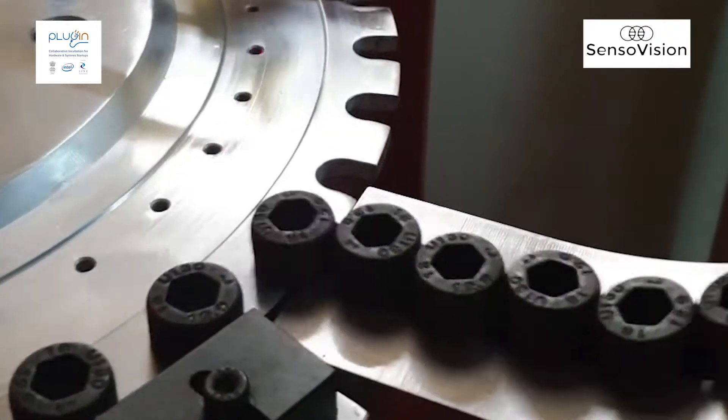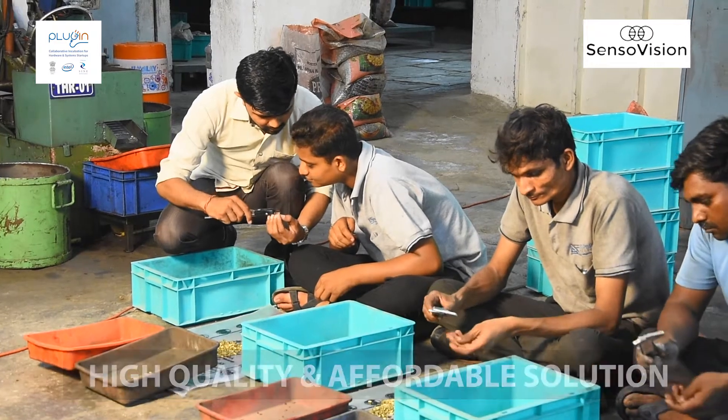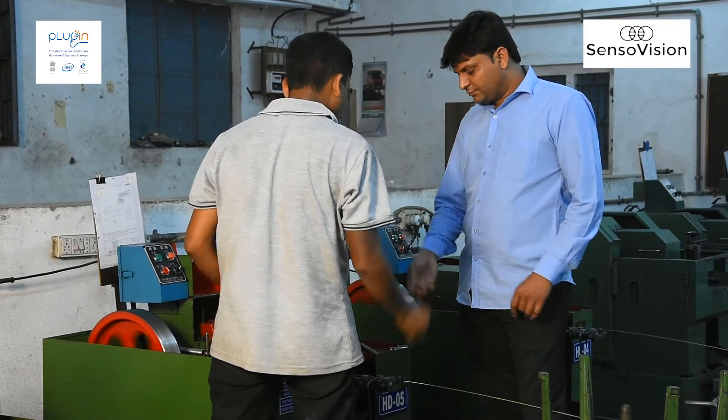I was in a constant search for a high quality but affordable solution that could solve this problem and help me achieve zero defect manufacturing, when I met SensoVision.